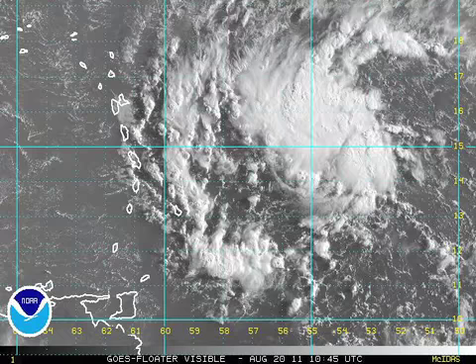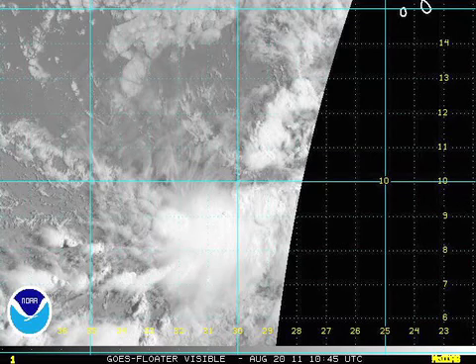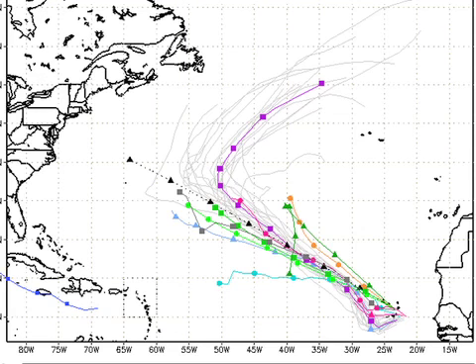The next one in line — the one that could become Irene — is approaching the Lesser Antilles. Some thunderstorms way ahead of where the center would be located are actually approaching the Leeward Islands. This one has some concerns, and here's why. There's a look at the computer modeling on the GFS. Yesterday I was looking at all the different GFS model runs, and the result was that it actually brought it up into the eastern Gulf. Today, the shift has been back a little bit to the east, over Florida. So we're going to have to be watching that one. The one behind the future Irene is likely to stay out in the Atlantic, away from any land masses whatsoever.